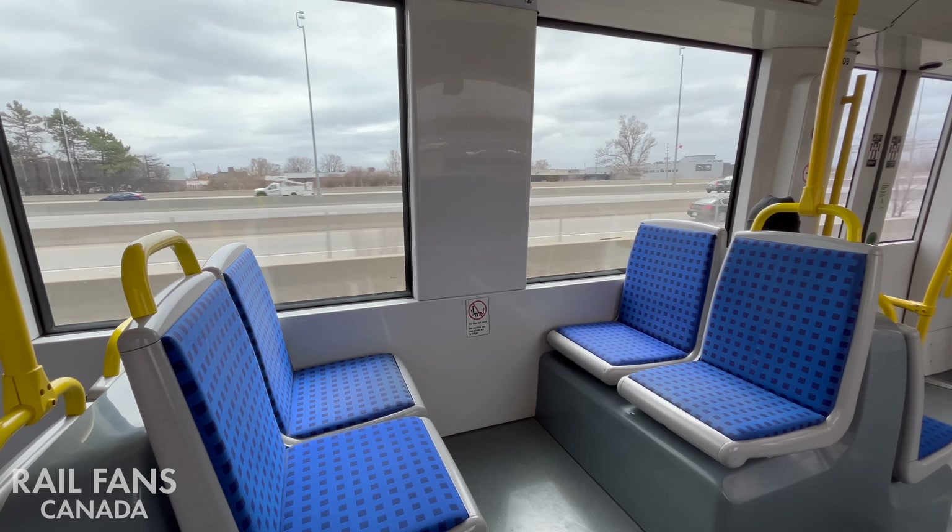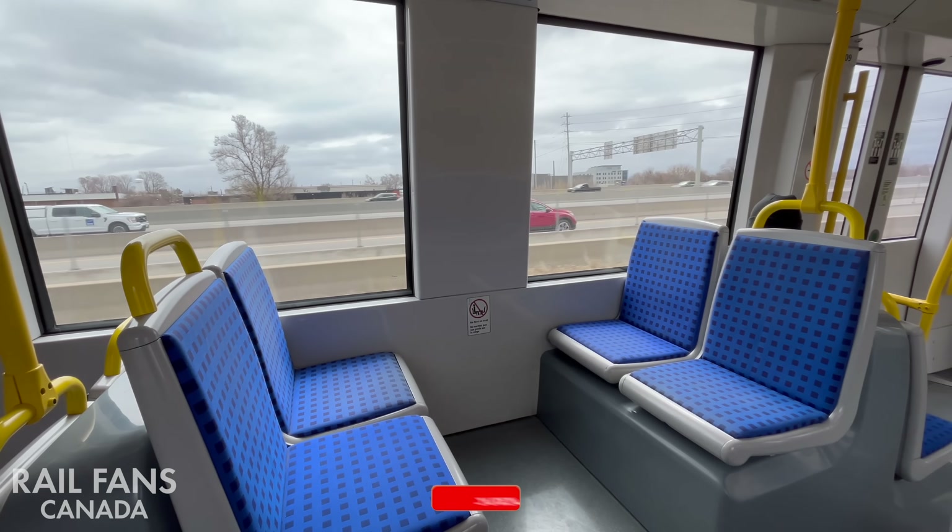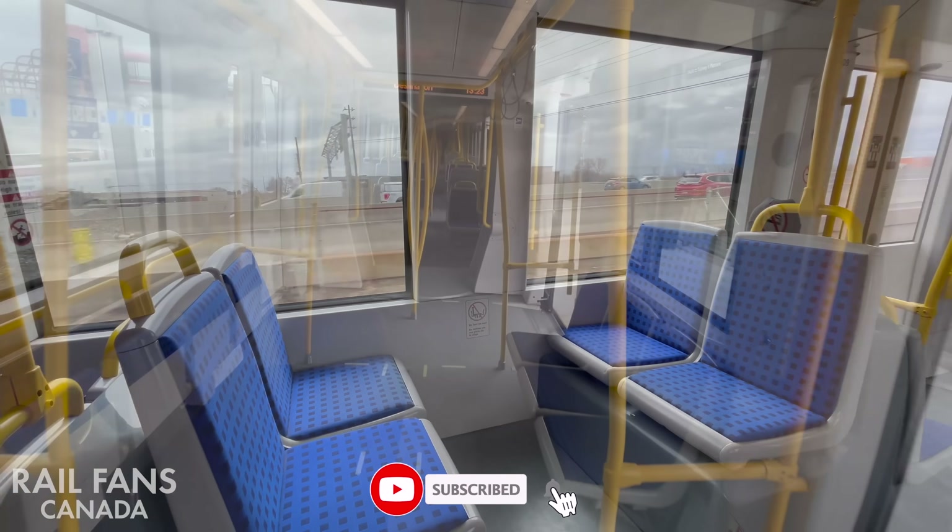If you enjoyed this video, please be sure to give it a like, and don't forget to subscribe to Railfans Canada so you never miss our latest content.